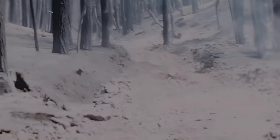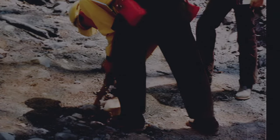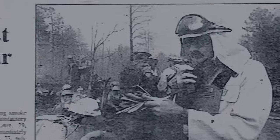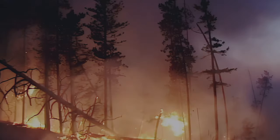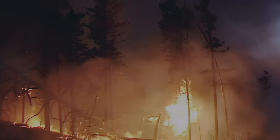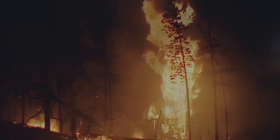Crew representative Dave Latour and 10 members of the Perryville State Corrections crew were entrapped on the Dude Fire near Payson, Arizona in June 1990. Dave and four others survived the entrapment. Six of his co-workers perished in the fire. The fire shelter has been required equipment for wildland firefighters since the 1970s. Since that time, shelters have saved hundreds of lives and prevented hundreds of serious burn injuries.